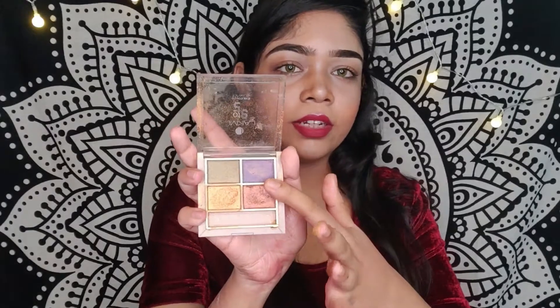Moving to the fourth palette — this is the Lacmi 9-to-5 Eye Color Violet palette. I think this was actually my first-ever eyeshadow palette. I've only used two shades from it. The pigmentation is good, but at 550 rupees for only four shades, the price feels like a bit of a disadvantage.